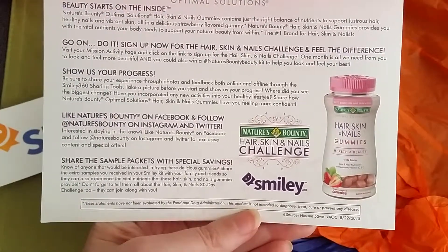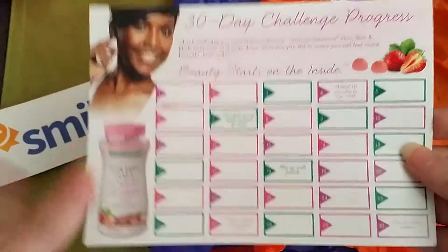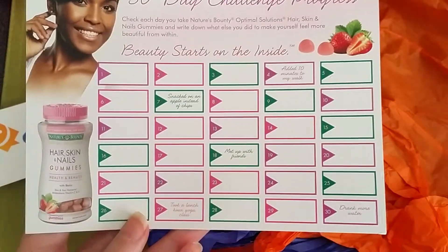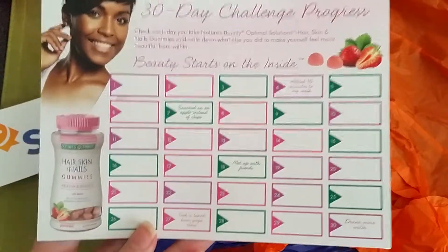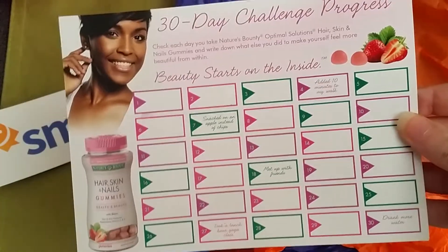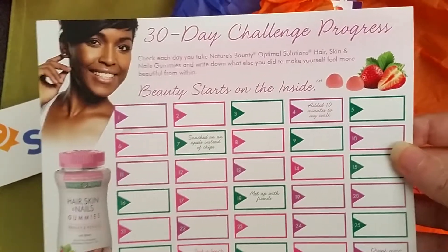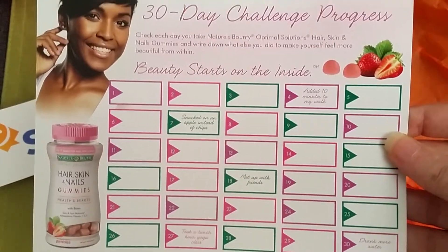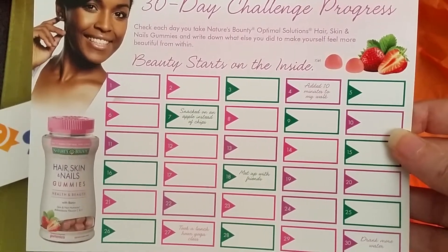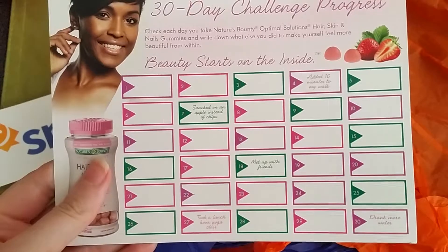So you can do it yourself and see the difference. I received these products to try so I can look after 30 days to see the progress of what my hair, my skin, my nails look like after using this. I'm going to start this on November 1st and do that for the full 30 days. I'll let you know in my comments down below what I think about it, and you can check out my blog to see what it says after the 30-day challenge is over.